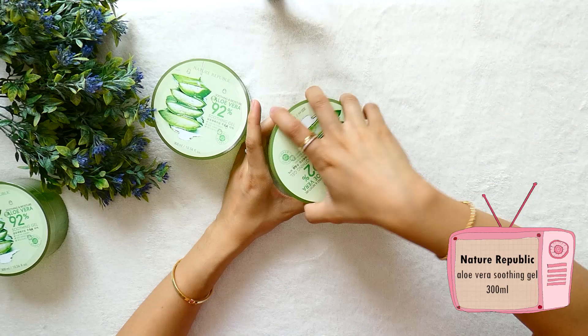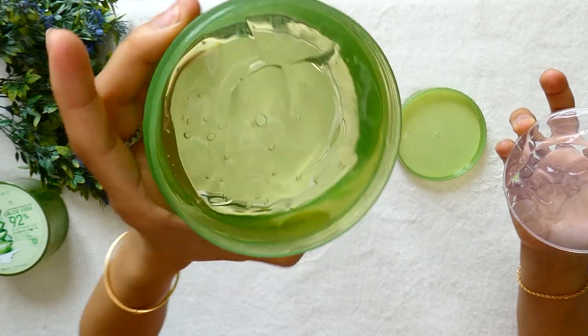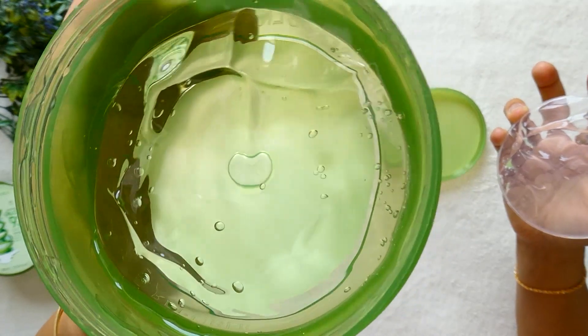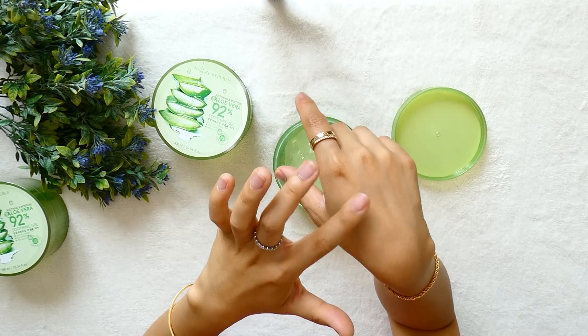Next are aloe vera soothing gels from Natural Republic. I bought three because they were on promotion and they really smell nice. Each is a pot of 300ml. The texture is a compact jelly — really cool, soothing, and smells good.